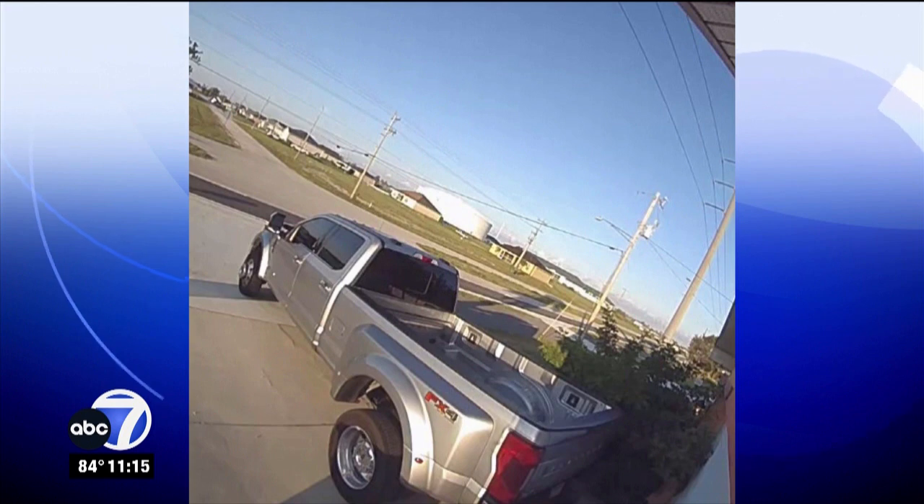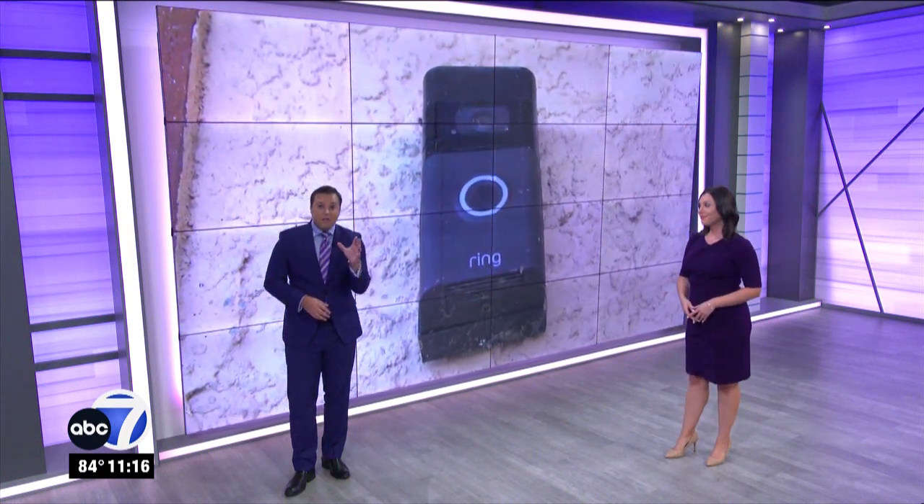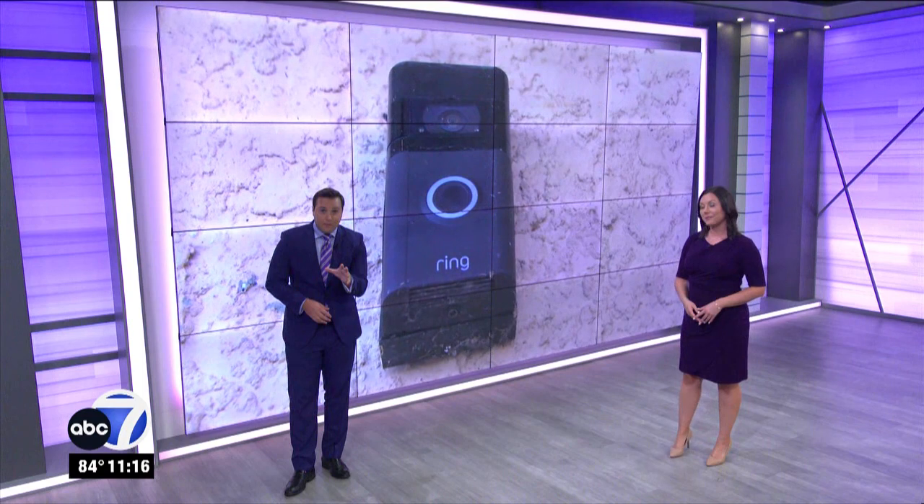A souped-up, high-end truck worth more than $100,000 was stolen right out of a northwest Cape Coral driveway. It happened along Kismet Parkway and Northwest 11th Place. The home did have several security cameras and the truck was locked. As ABC 7's Gage Goulding explains, the camera-shy crook was careful to avoid getting caught on camera, and he spoke with the homeowner about how they think the thief got away with the ride.